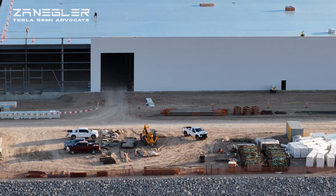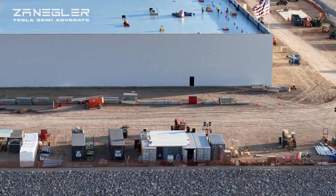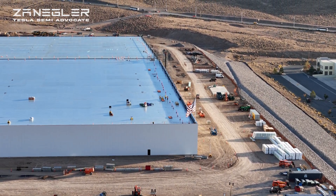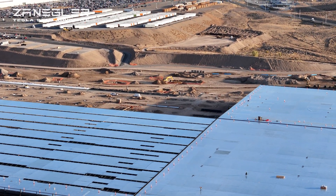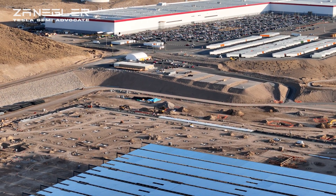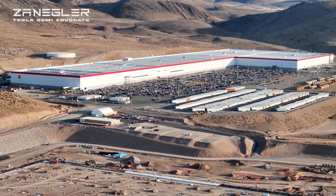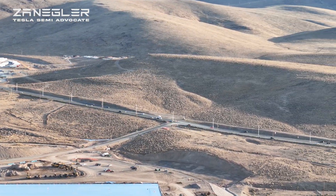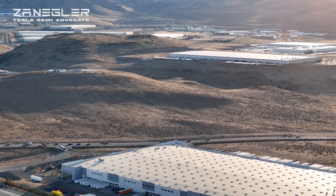I believe you can see there are a lot of loading bays, and the interesting part of that is, according to the Tesla philosophy, raw materials should come in one end of the building, go into the stamping machines and presses and whatever else is involved, and move down the line — either with the unboxed process, or maybe that's not really appropriate for the semi since it's a fairly simple assembly line. The point being that raw materials come in at one end, and the finished product — in this case the Tesla Semi — comes out at the other end. And it would be great to see that in action.